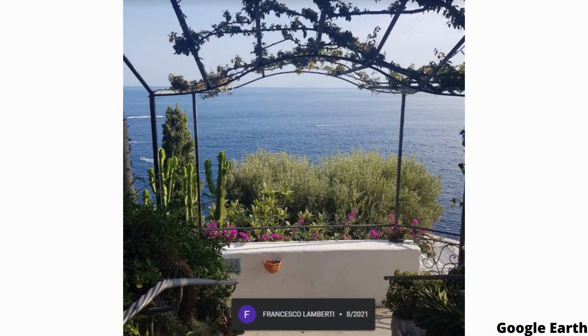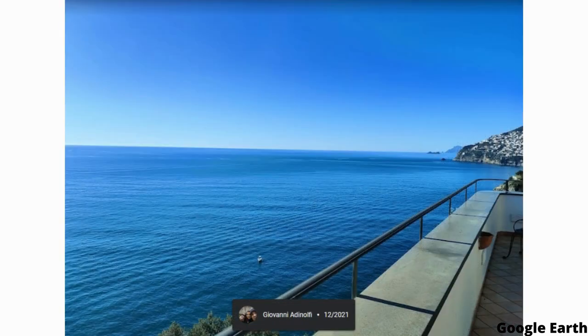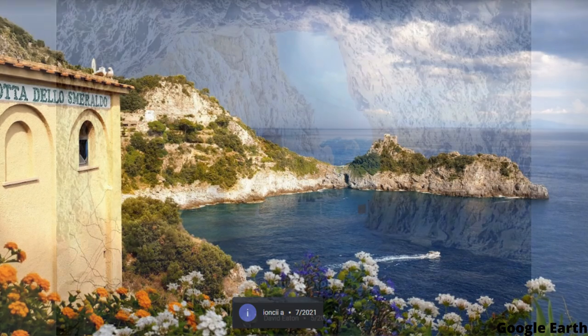As you enter the cave, you'll be surrounded by soaring limestone cliffs that rise up to 30 meters high. The cave itself is about 24 meters long, 8 meters wide, and 30 meters high, making it an impressive sight to see. The water is crystal clear and the cave is filled with impressive rock formations, including stalactites and stalagmites that have formed over centuries.